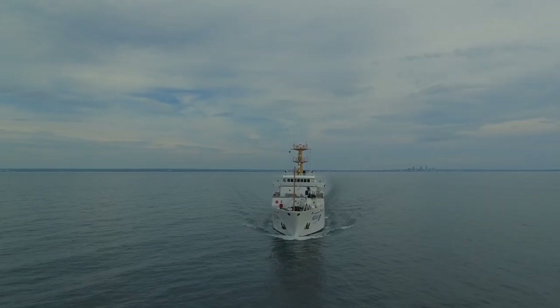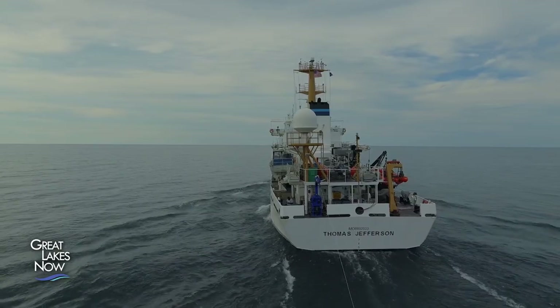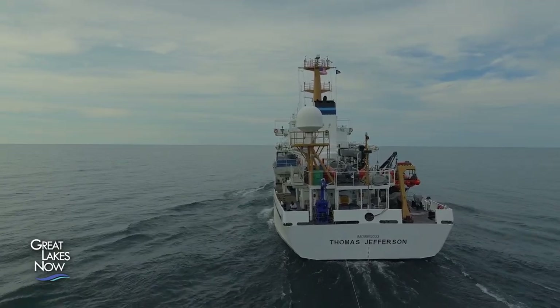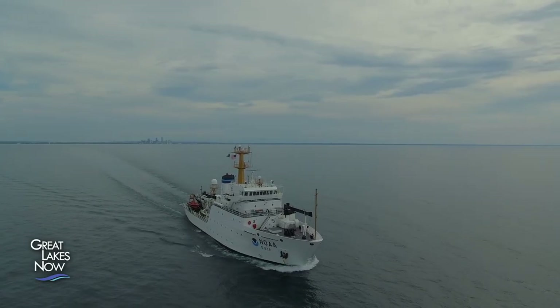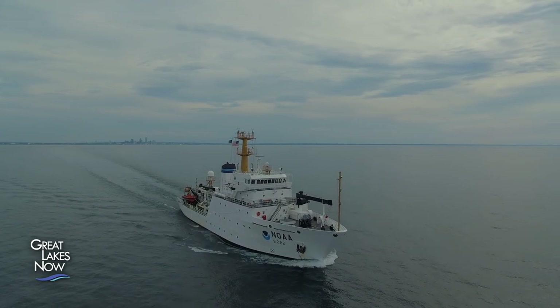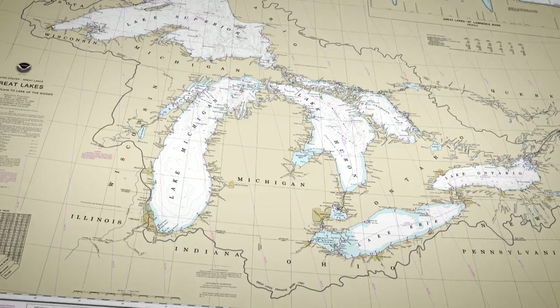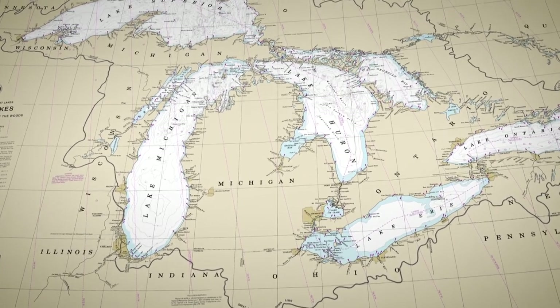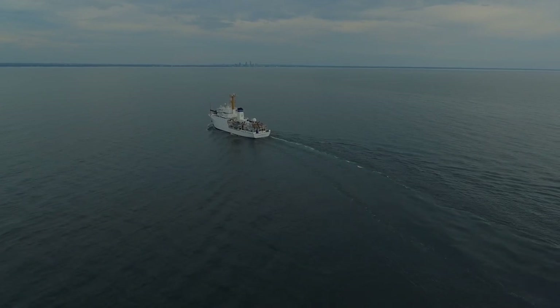NOAA's survey vessel, the Thomas Jefferson, is a purpose-built survey machine, and the last time a vessel of this capability graced the Great Lakes was around four decades ago. The Jefferson, along with a flotilla of other craft, are charting the details of the Great Lakes bottomlands in unprecedented detail. It's all part of an effort to update navigational charts used by mariners across the region — a priority of NOAA's Office of Coast Survey.